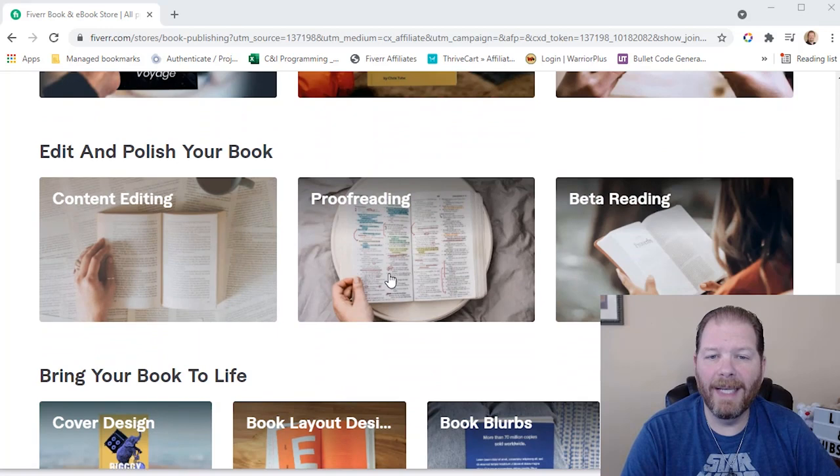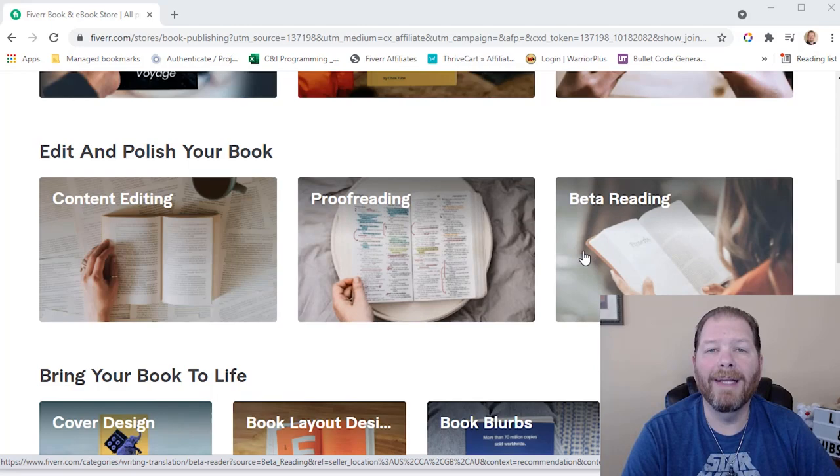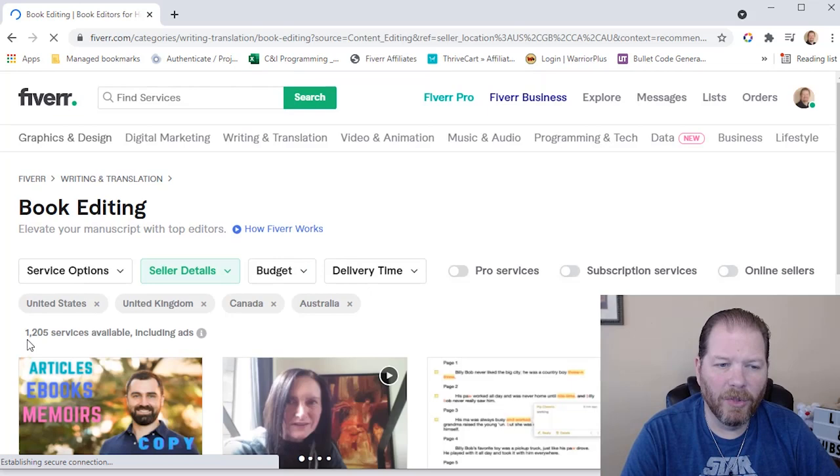They've got content editing, proofreading, and beta reading. So if you're looking for beta readers, you can check out what options they have there. But we're going to go to content editing. And as you can see right now, there are over 1,200 services available, so I want to narrow it down a bit.